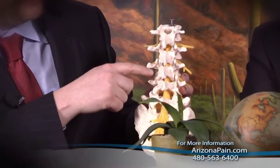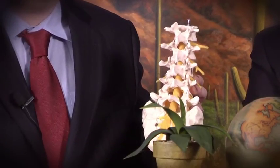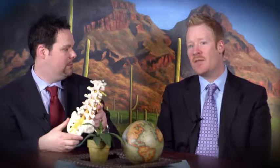The facet joints are small joints that are on your entire spine. They start in the low back and they go all the way through the thoracic spine into the neck. The joints are there to provide stability and also mobility for the spine, but in some people they get inflamed or arthritic. There becomes degeneration of the joint and it becomes extremely painful for the patient.